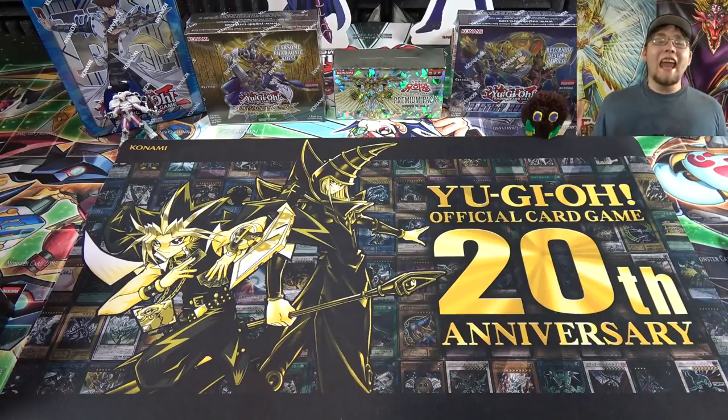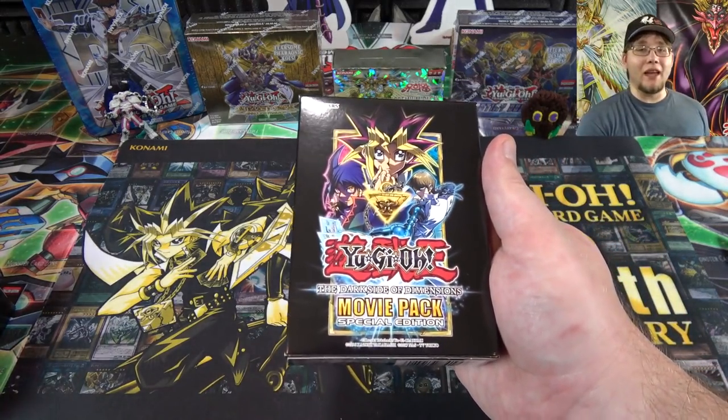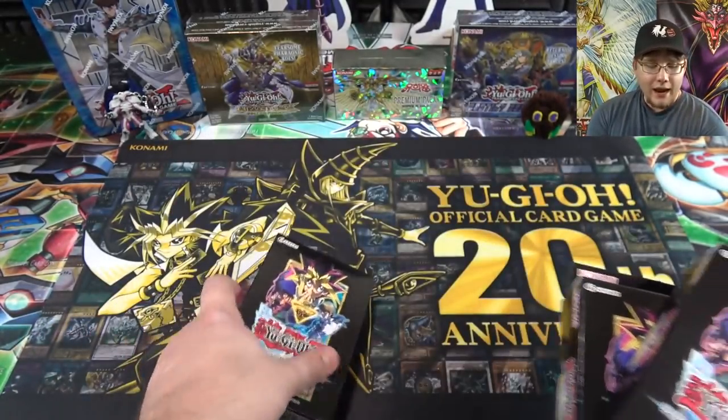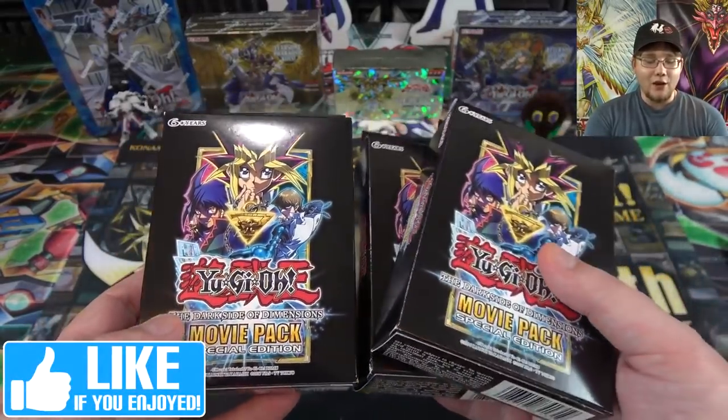What's up everyone, this is CyberNight and today I'm going to open up the brand new Yu-Gi-Oh! Movie Pack Dark Side Dimension Special Edition for you guys. I actually went ahead and got three of these - two of them from Bing Collectibles and then one of them was actually from Konami, which I got today too.